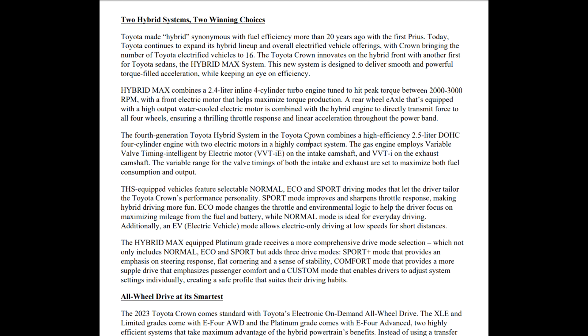The fourth-generation Toyota Hybrid System in the Crown combines a high-efficiency 2.5-liter dual-overhead-cam four-cylinder engine — this should be the same engine as in your RAV4 Hybrid, Camry Hybrid, and Highlander — paired with the hybrid system. The gas engine employs variable valve timing, so it's going to watch how you drive and adjust itself, set to maximize both fuel efficiency and power output.